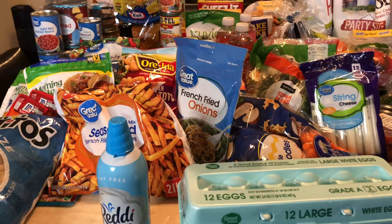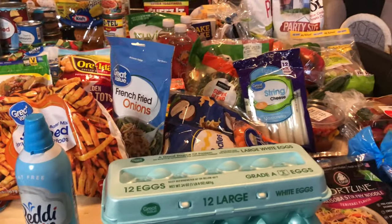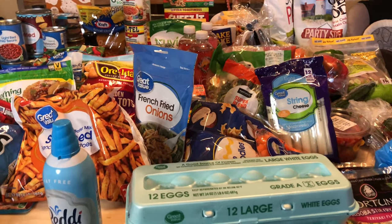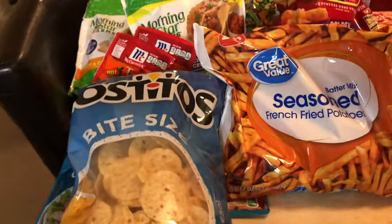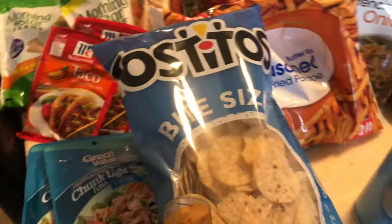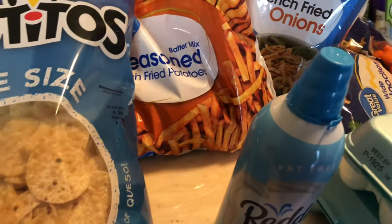We just got done grocery shopping — let me sanitize my hands. Alright, here are the groceries. Like I said, this was going to be a larger haul because I waited to run out of everything. Let's get started. These Tostitos bite size chips are 24 pieces for four smart points.